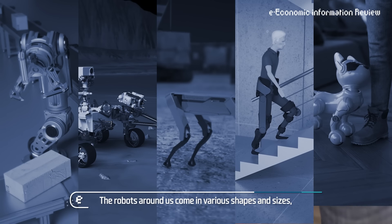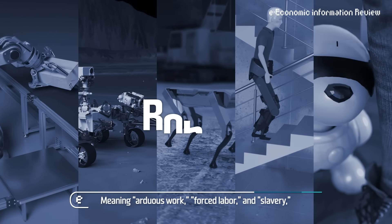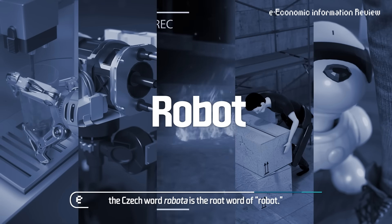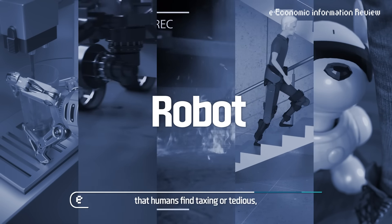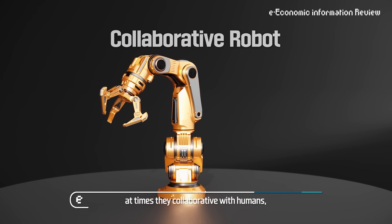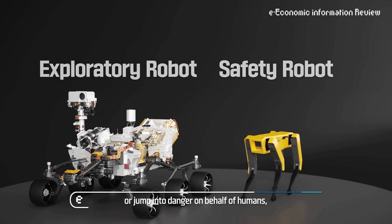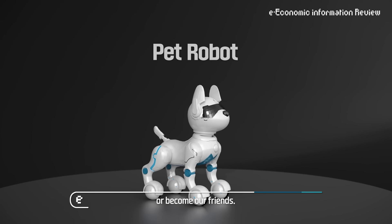The robots around us come in various shapes and sizes with diverse functions. The Czech word robota — meaning arduous work, forced labor and slavery — is the root word of robot. Although robots carry out jobs that humans find taxing or tedious, at times they collaborate with humans, jump into danger on behalf of humans, or enhance human abilities, or become our friends.